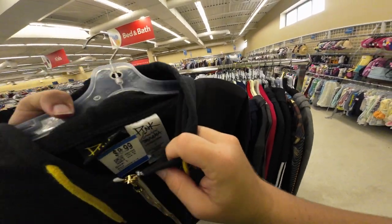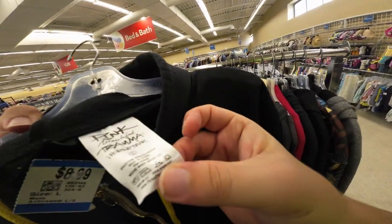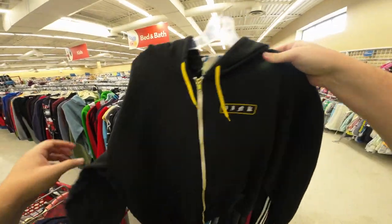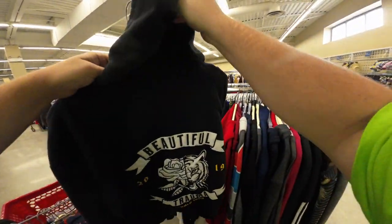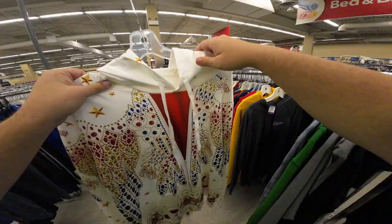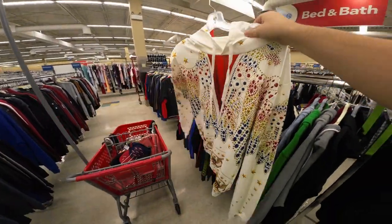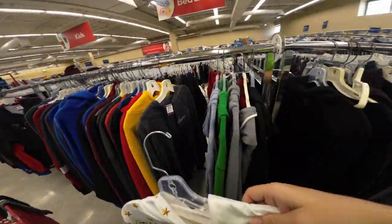Found this hoodie from Pink — the Beautiful Trauma 2019 World Tour. I don't know if that's worth $8.99, size large. I looked it up — there's three listed and no sold. We're gonna put it back.